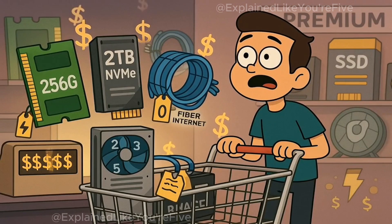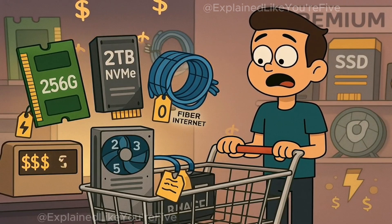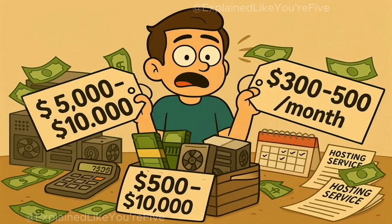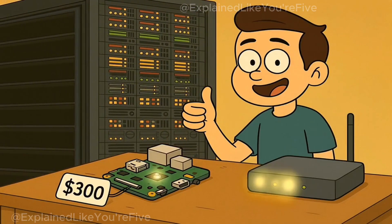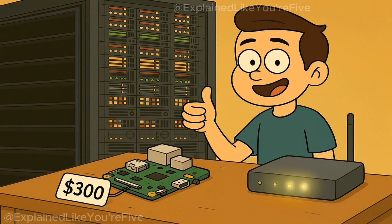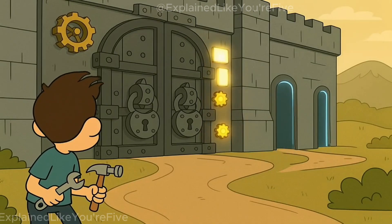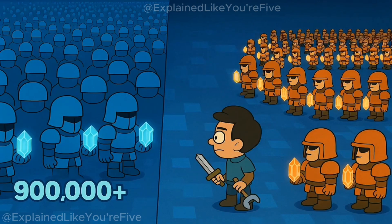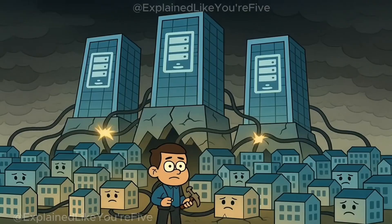Running a Solana validator isn't cheap. You need a high-end server with at least 256GB of RAM, 2TB of NVMe storage, and a 1GB per second internet connection — around $5,000 to $10,000 up front for hardware, plus $300 to $500 monthly in hosting costs. Compare that to running a Bitcoin node, which works on a $300 Raspberry Pi with basic internet, or Ethereum post-merge, which runs on consumer-grade hardware. Solana's requirements create a real barrier to entry — only about 2,000 validators currently secure the network, versus Ethereum's over 900,000 and Bitcoin's tens of thousands of full nodes.